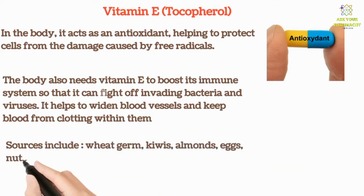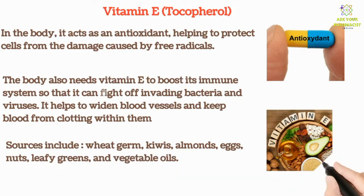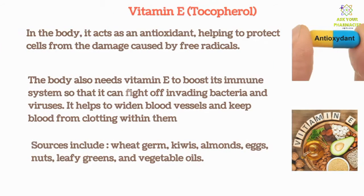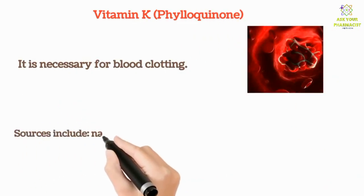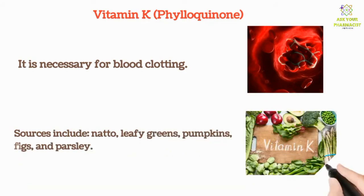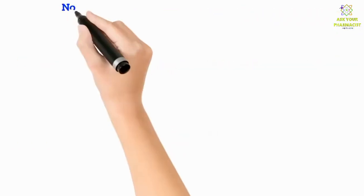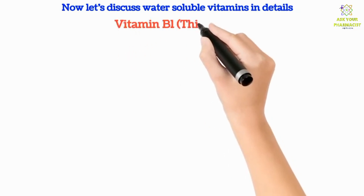Vitamin K is necessary for blood clotting.